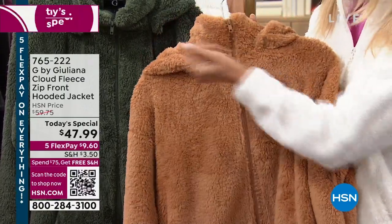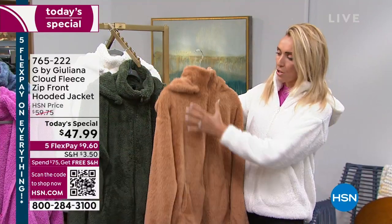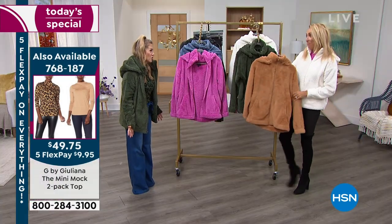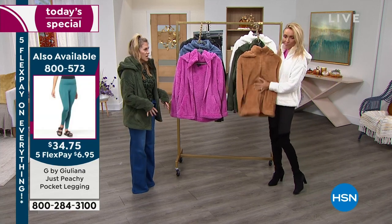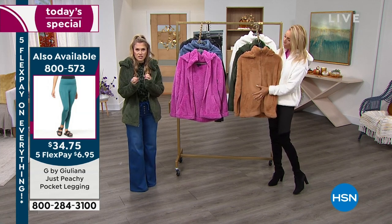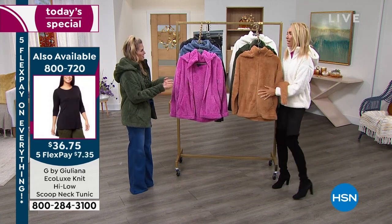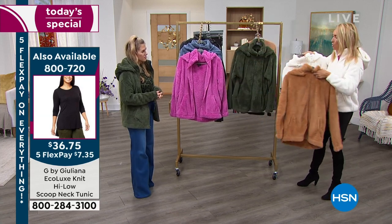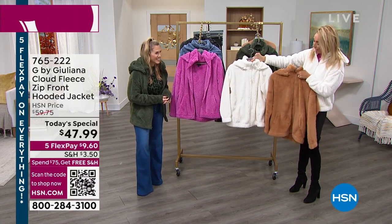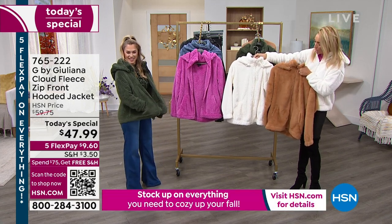That other jacket has more of a dry, scratchy hand. This one has an incredibly soft, almost buttery, yummy hand — and it's less than a third of the price. You probably wouldn't want to machine wash a $180 jacket, but this one you can. I love all the colors — the sandalwood is a real fall favorite. Ladies, people have been buying two or three — one woman on the phone lines last night bought three.